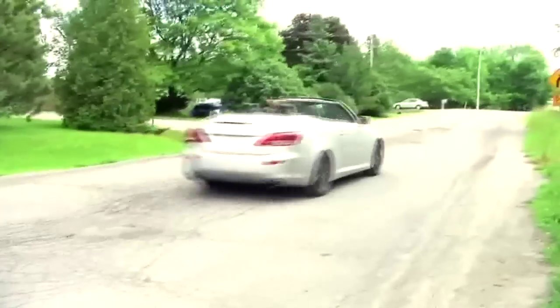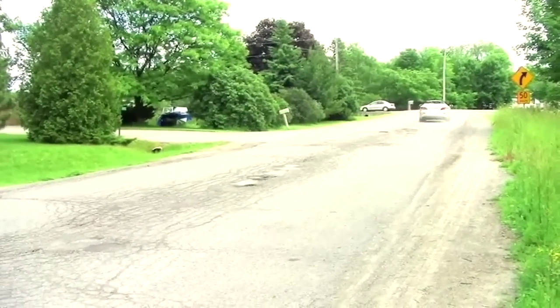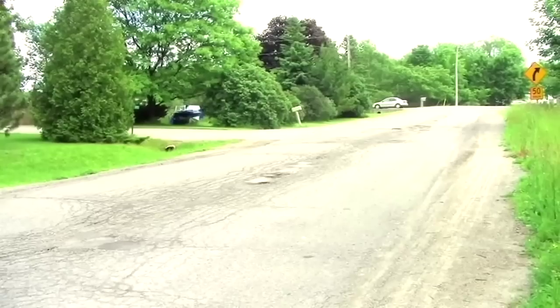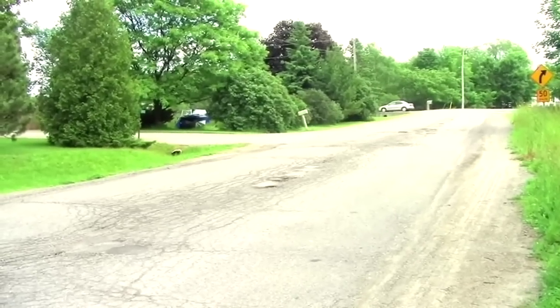At several hundred pounds more, the IS250 even with the manual transmission is a bit of a dog. Thankfully, the 306 horsepower 350 model has no problem with the extra weight — as in sedan form, it's quite a rocket ship.